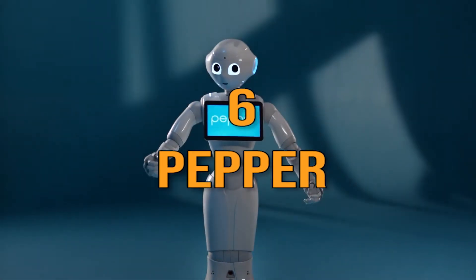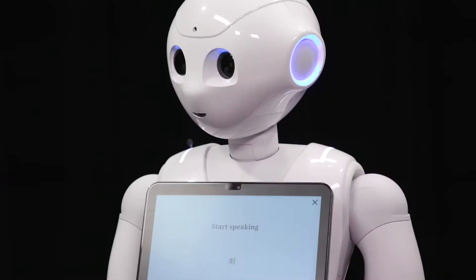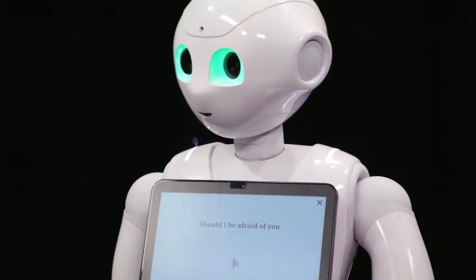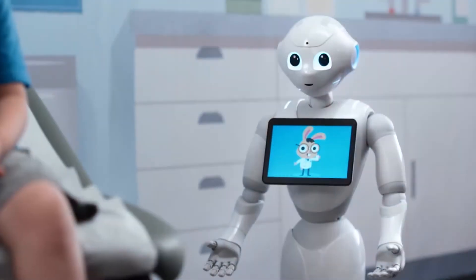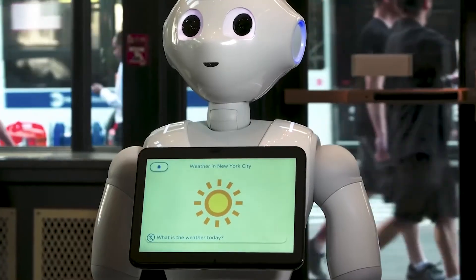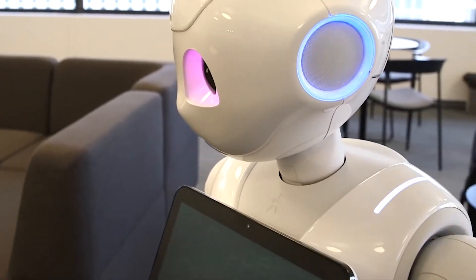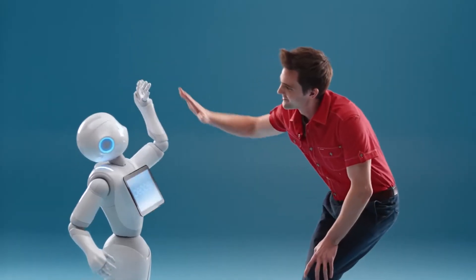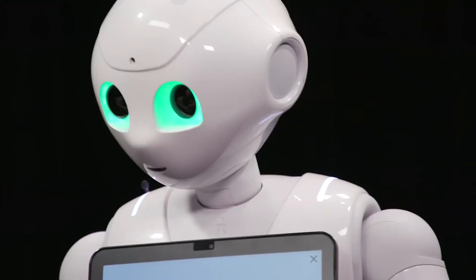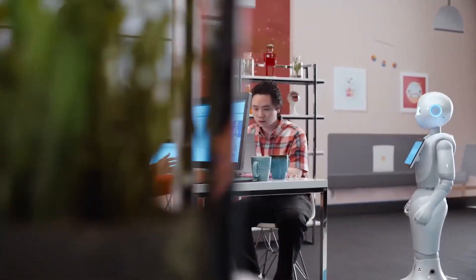Number 6: Pepper. Known as the world's first robot capable of recognizing human emotions, Pepper is a semi-humanoid robot manufactured by SoftBank Robotics. The robot was introduced at a conference on June 5, 2014, and showcased the very next day in a SoftBank mobile store in Japan. Pepper's unique ability is reading emotions by detecting and analyzing facial expressions and voice tones.